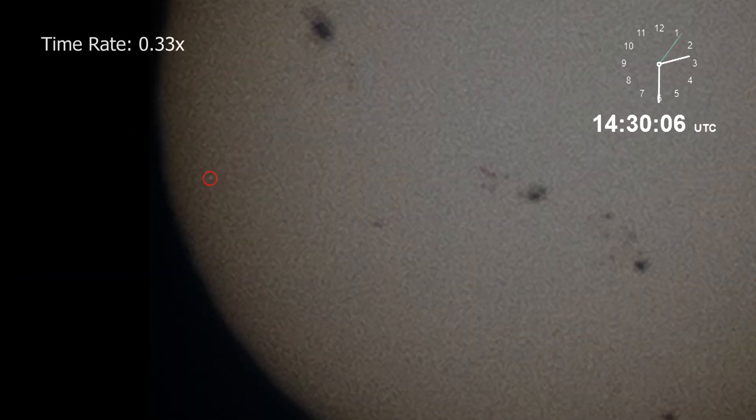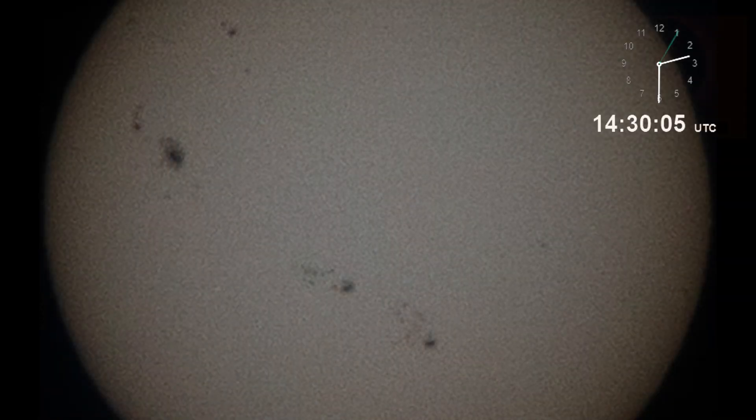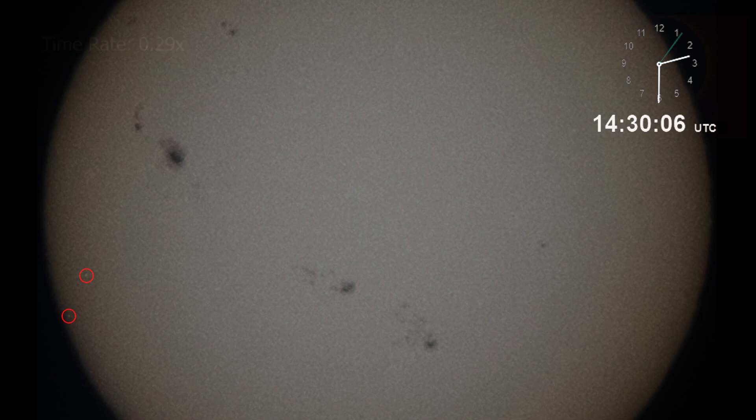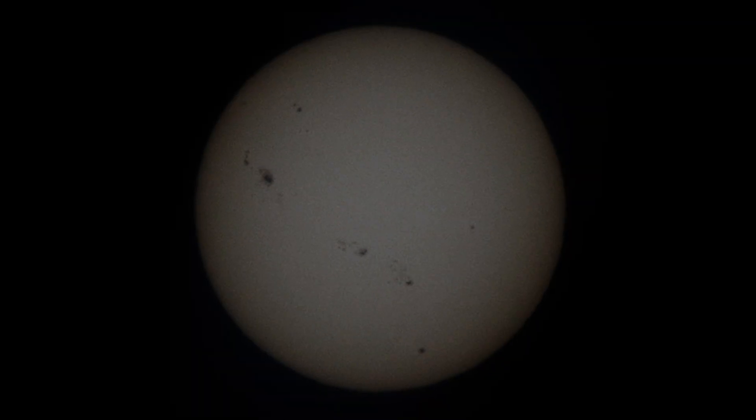Another interesting detail is the bright white dot visible in some frames. This has nothing to do with the sun, but is due to a defect in the camera sensor. This defect appears as a white pixel in the same position on every photograph. However, because the sun is not always in the same position in the frame and is aligned in post-processing, the normally stationary white pixel appears to be moving.